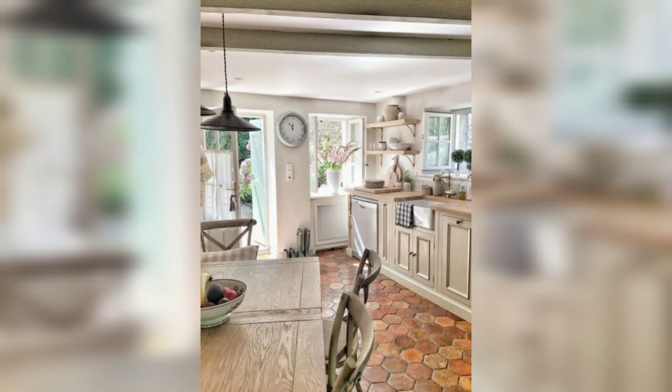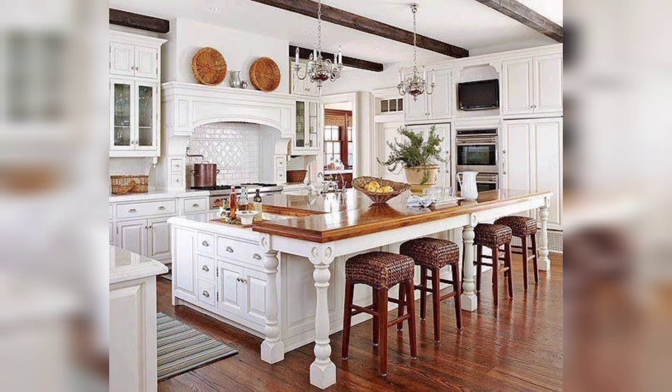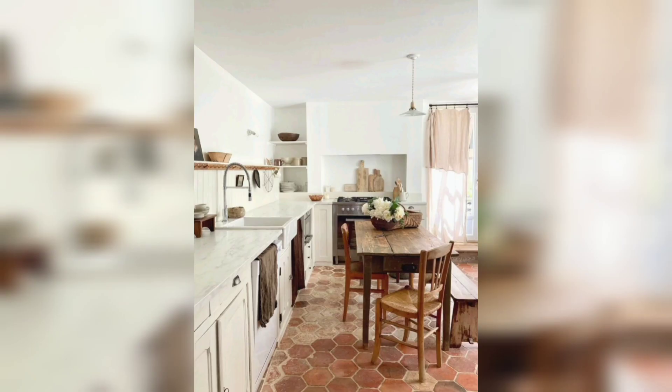Another aspect that makes French vintage kitchens attractive is their practicality and functionality. These kitchens are designed to make cooking and entertaining easy and enjoyable, with features that optimize the use of space, storage, and equipment.